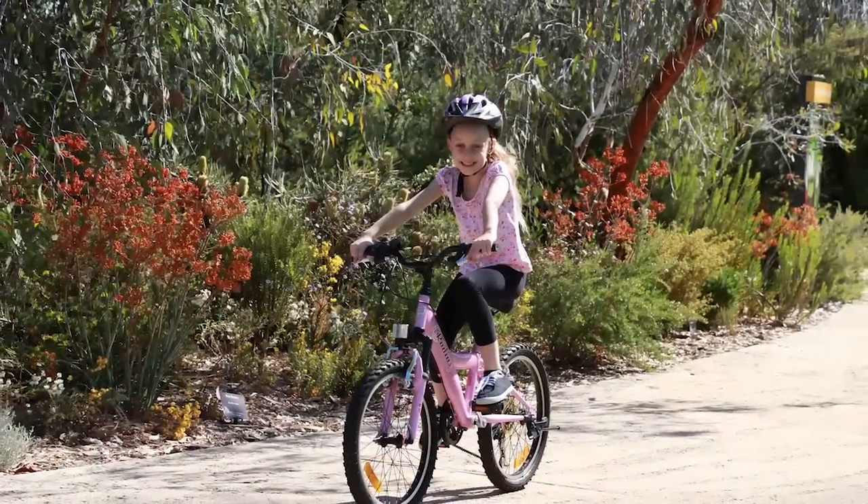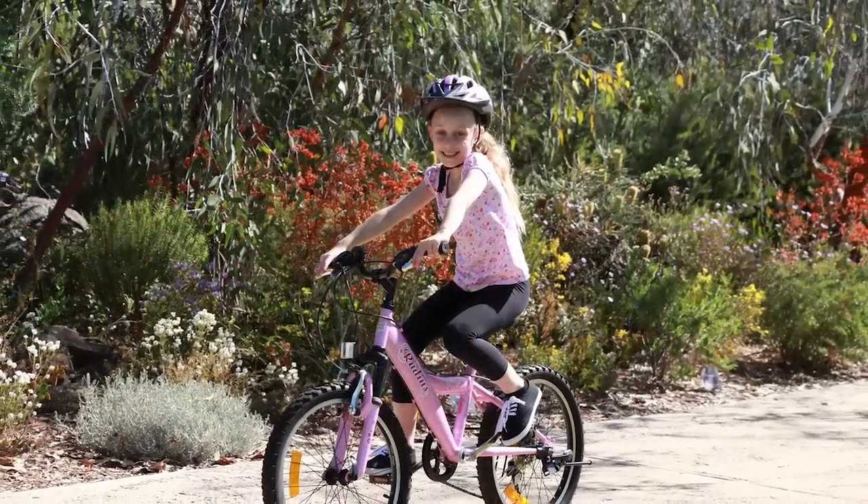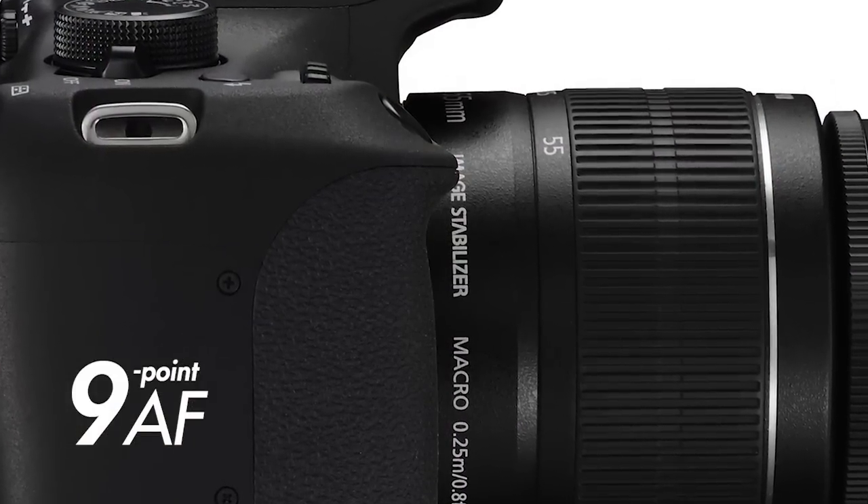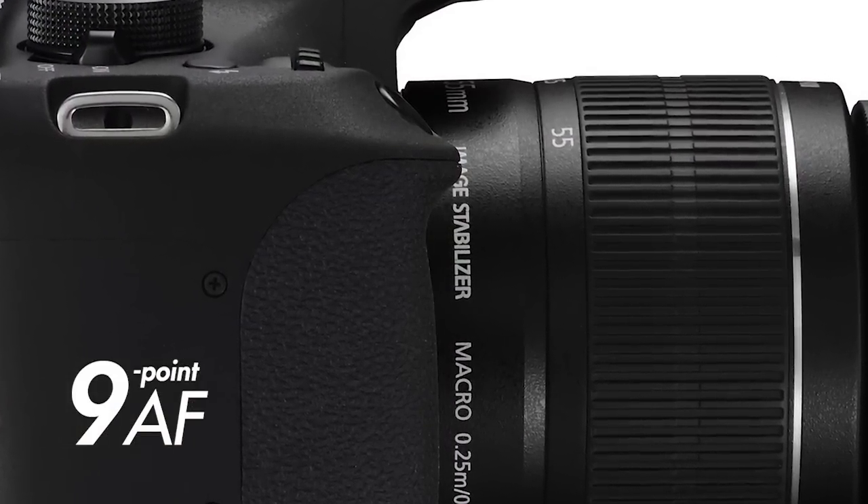This is great for capturing things like your kids playing sport or a pet on the move. And the camera has 9 autofocus points, which focus quickly and precisely, meaning not only will the camera respond quickly to you pressing the shutter button, your shots will be beautifully in focus.